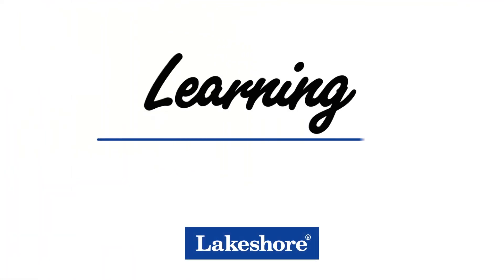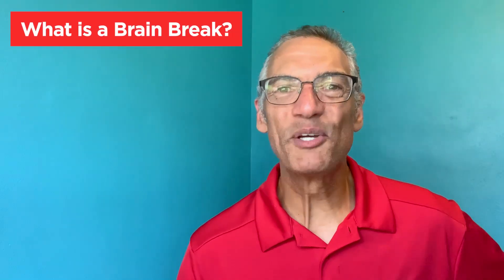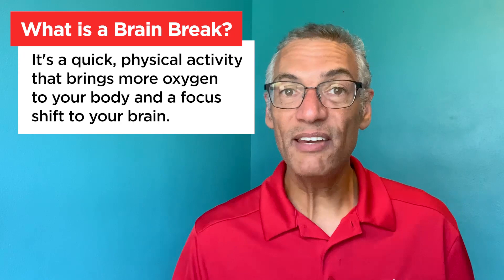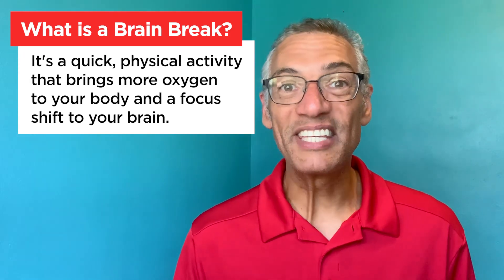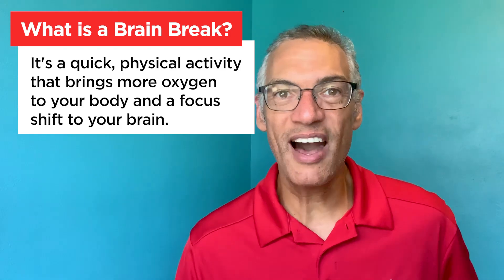Hi, this is Ron with Lakeshore. Today we're going to talk about getting the most out of brain breaks. A brain break is a quick physical activity to give your body some oxygen and to give your brain a quick shift in activity so you can have more focus and concentration.